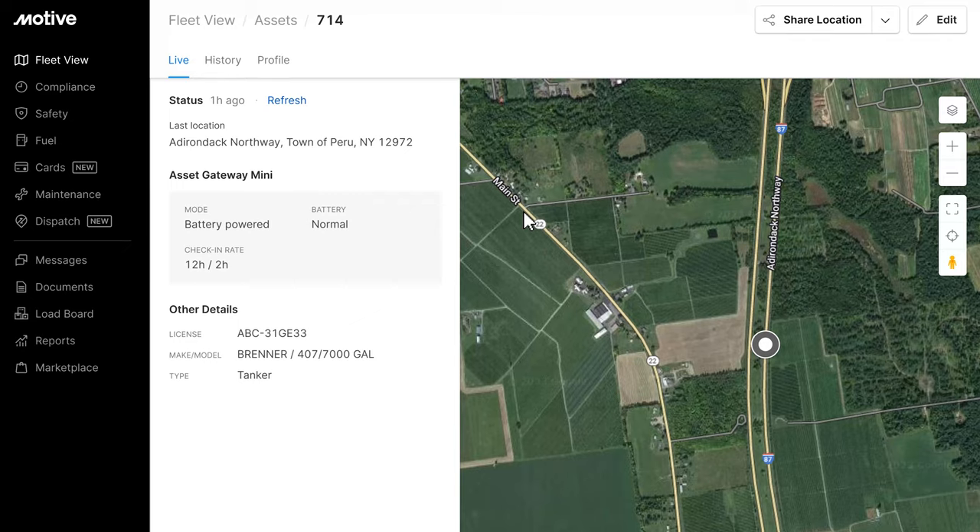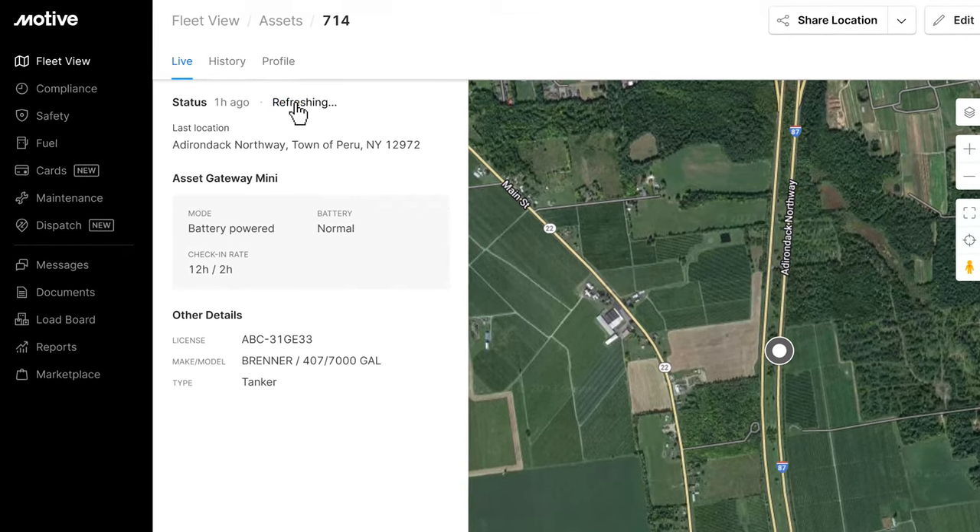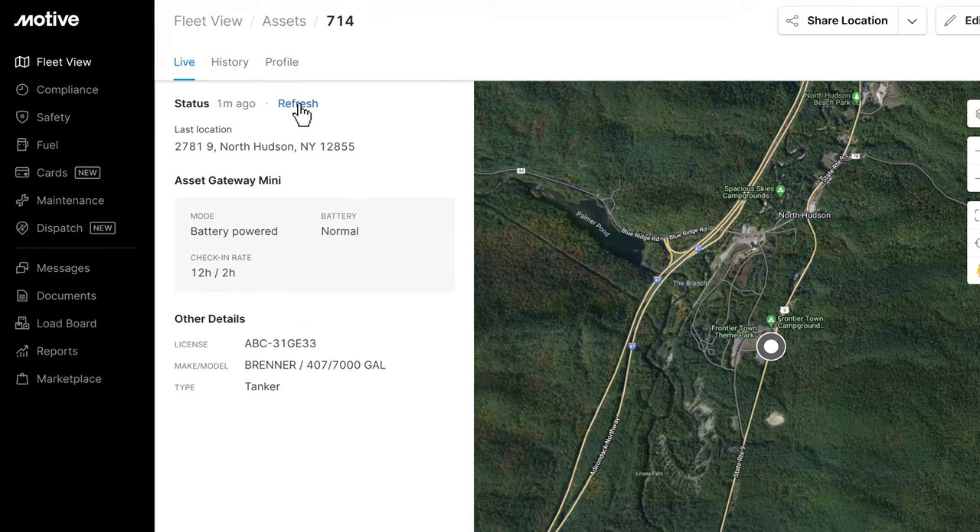This allows us to enable extra features such as Locate My Asset, which allows you to find your asset on demand rather than waiting for the next check-in. So from hardware to software, we want to make it easy and stress-free to manage all of your equipment.